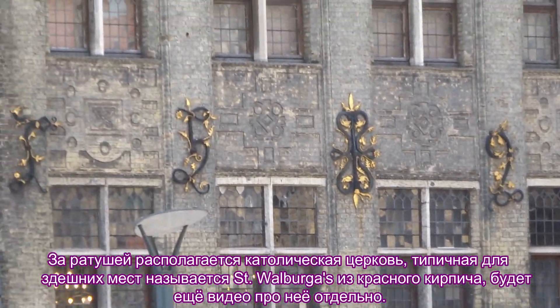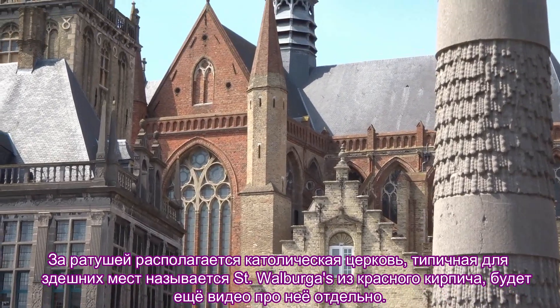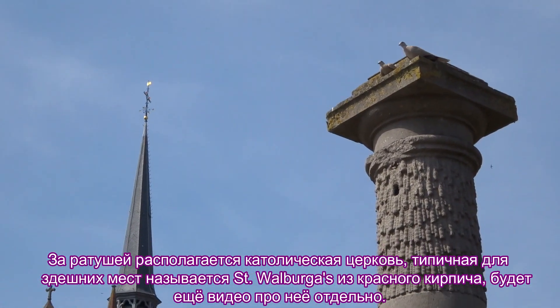Behind the town hall there is a Catholic church, typical of this place. It's called Saint Walburga, built in red brick. There will be a separate video about it.